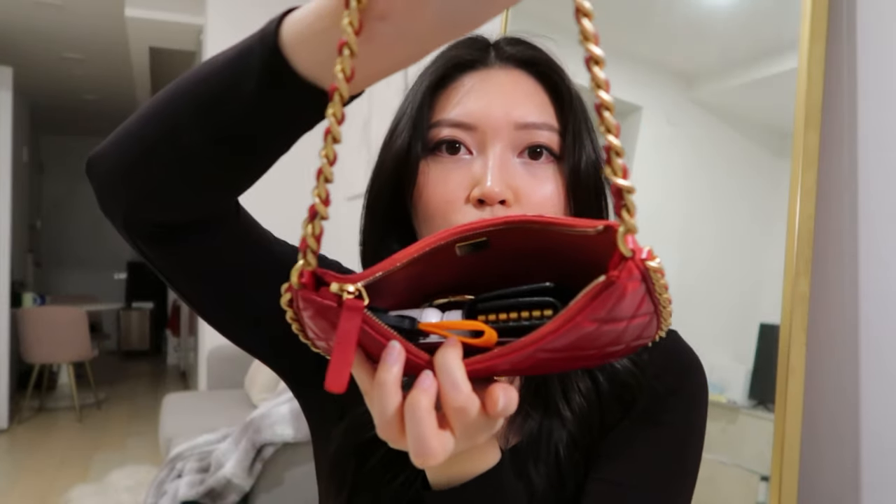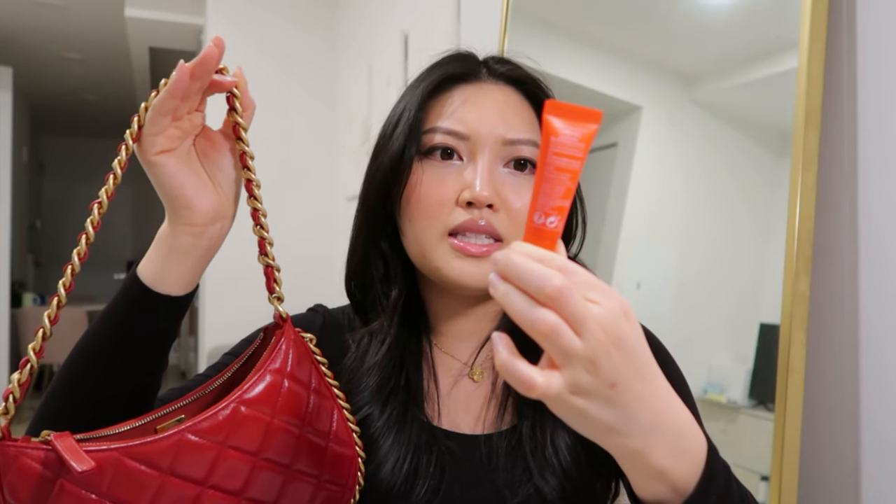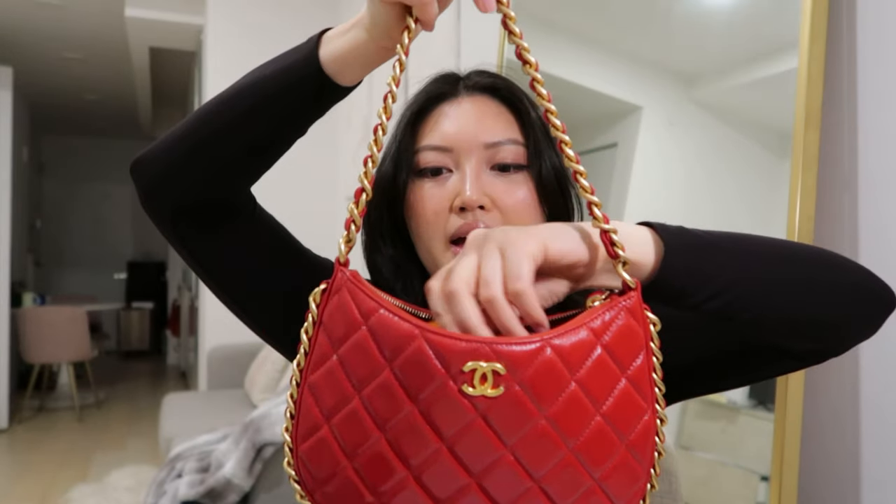There's actually still room for more stuff like a lip gloss — for example, my Laneige Peppermint Lip Glowy Balm. I can stick that in here as well. And it can probably fit AirPods too, though the AirPods probably would stick out just a little bit.